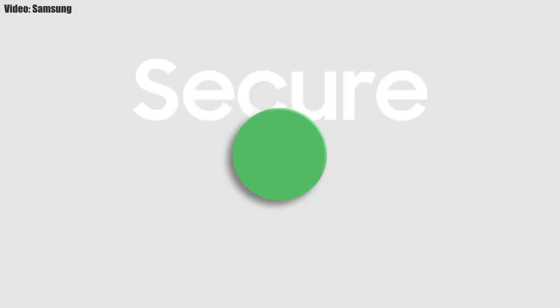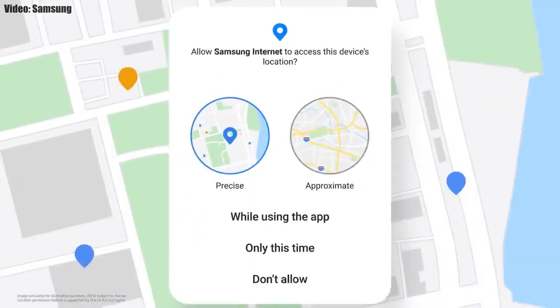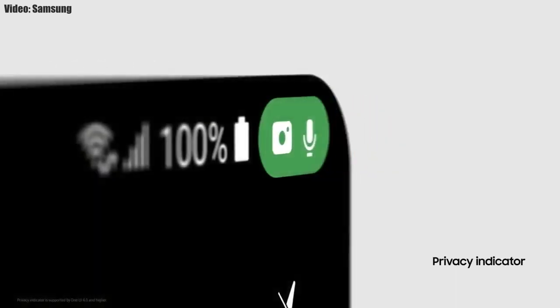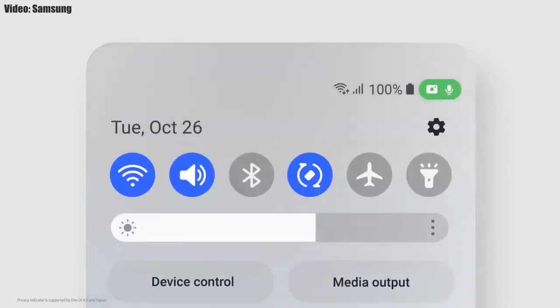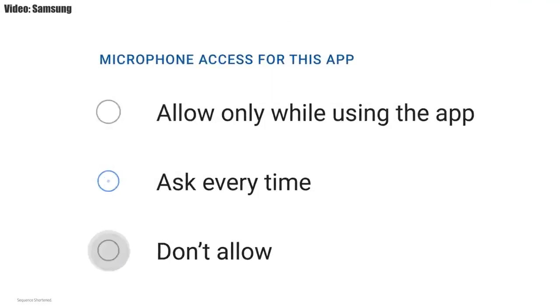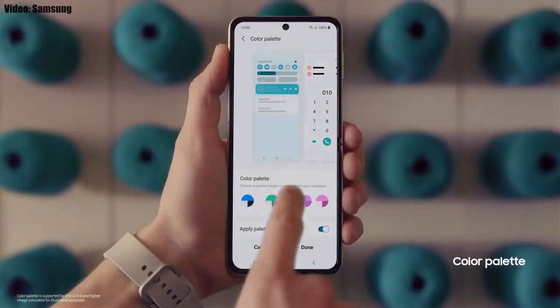One UI 4.0 also improves overall privacy on Galaxy smartphones by allowing you to choose whether you want to share your exact location or approximate location. You also get privacy indicators — whenever any app uses your smartphone's camera or microphone, you will get a small indicator on the top right corner of the notification bar showing the name of the application.